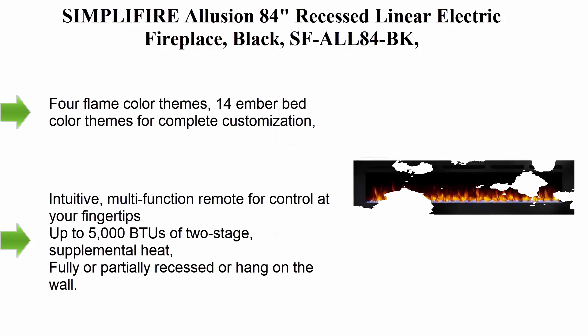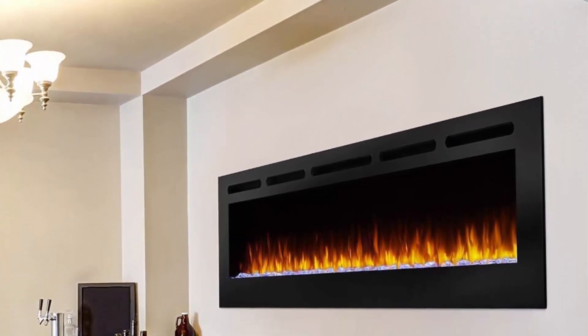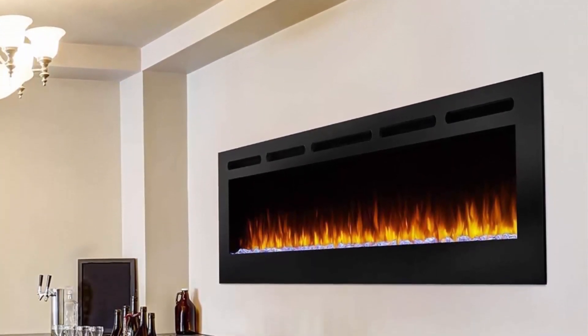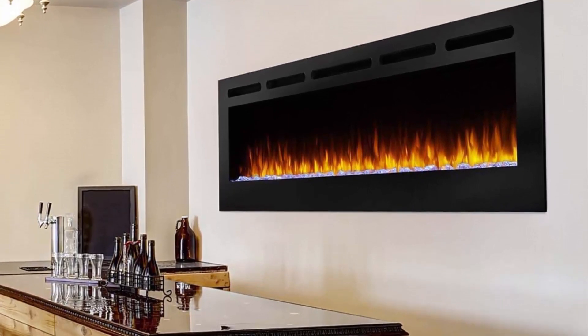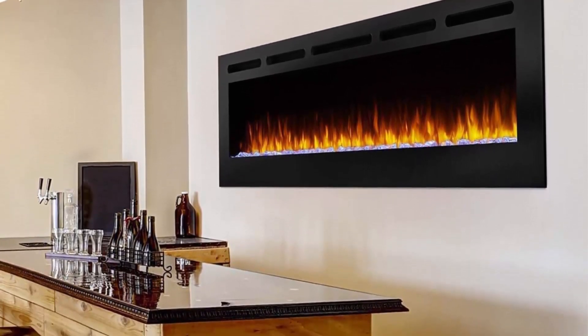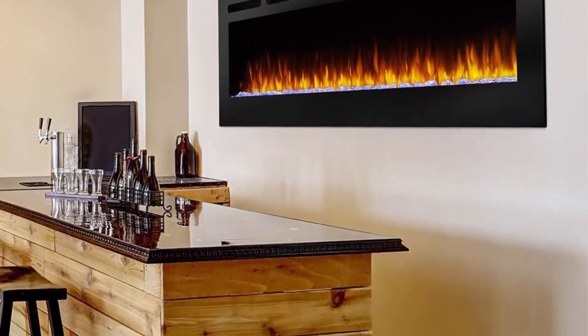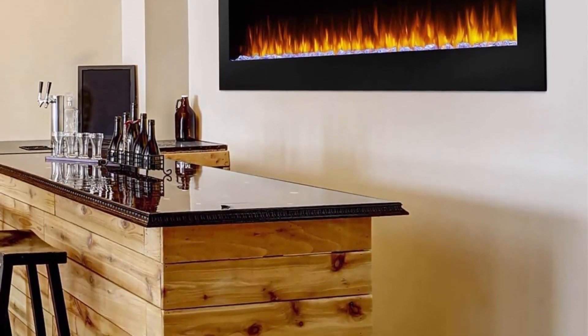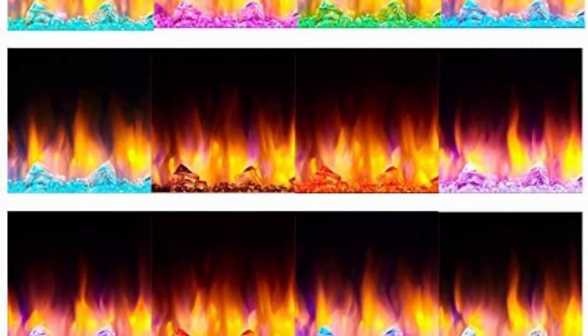Top 8: Simplifire Illusion 84 Recessed Linear Electric Fireplace, black — model SF-ALL84-BK. Features 4 flame color themes, 14 ember bed color themes for complete customization, and an intuitive multi-function remote. Provides up to 5000 BTUs of two-stage supplemental heat. Can be fully or partially recessed, or hung on the wall. Features LED flame technology so you can enjoy the ambience with or without heat.